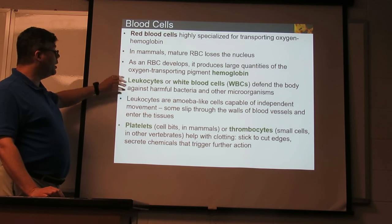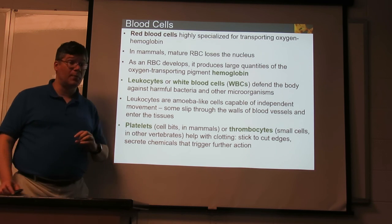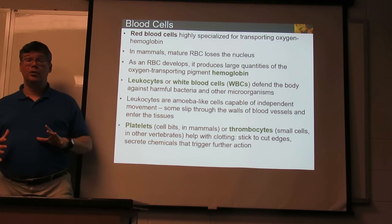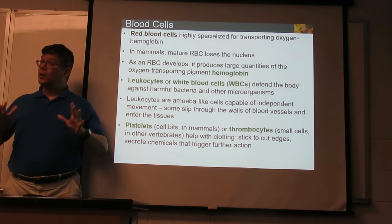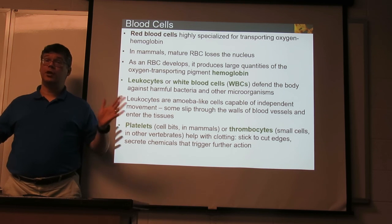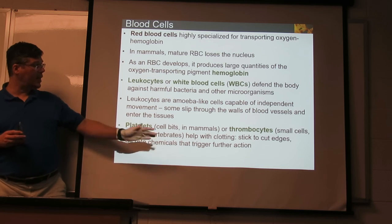Also in our blood, we have little cell fragments in mammals called platelets — or thrombocytes, small cells in other organisms — and these stick to any rough edges that shouldn't be in a blood vessel, but appear when it's been cut. These are used in clotting to keep you from continuing to bleed and help stop it up.